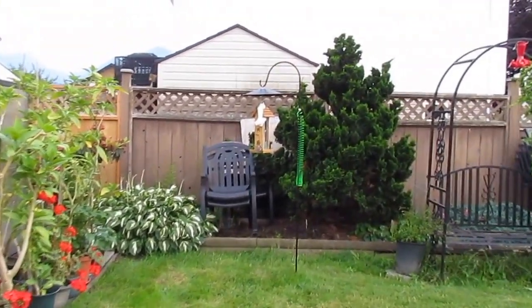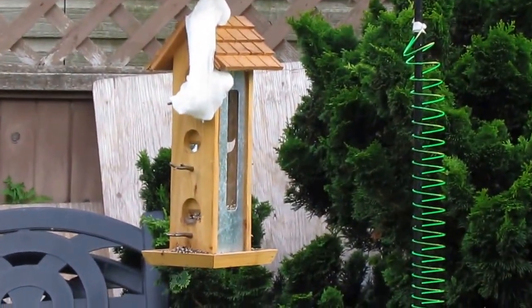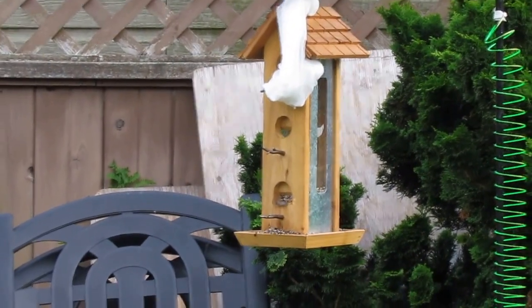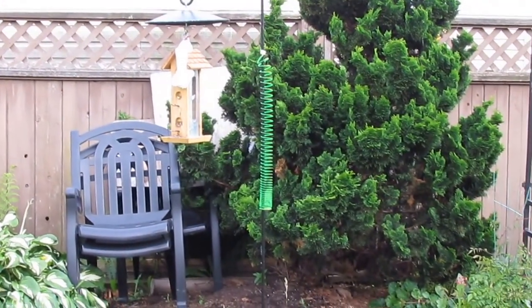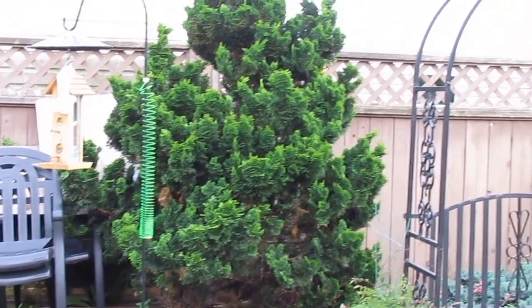Oh look at that — there's a little bird in the bird feeder. What a nice surprise, rather than the squirrel, I have a bird. There he goes. That old squirrel is as good as dead now. Notice the slinky I put up there just so that he would bounce down, but that didn't work — he outsmarted me.